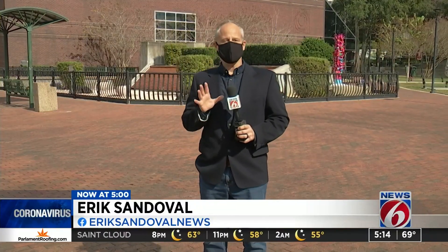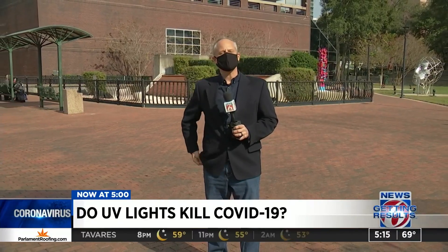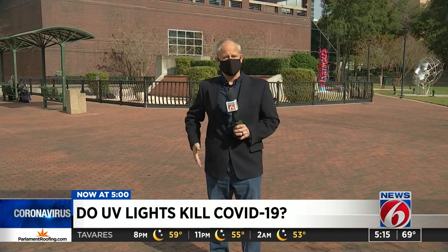We checked and since the start of the pandemic, hundreds of thousands in taxpayer dollars have been spent installing UV light systems inside air conditioning systems all across Central Florida. We wanted to know what the experts had to say about this and more importantly, if this technology really works.